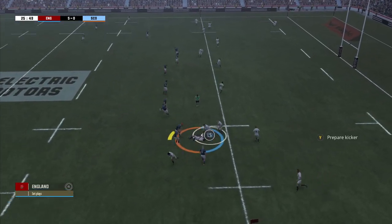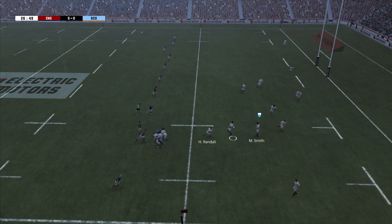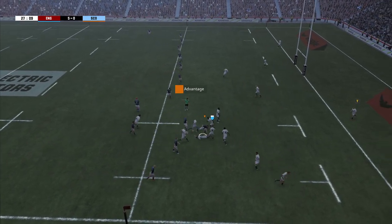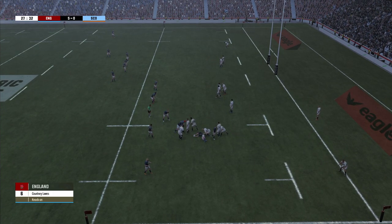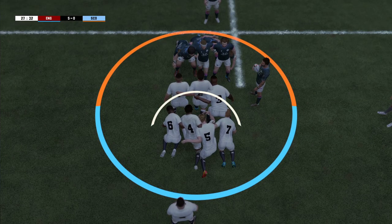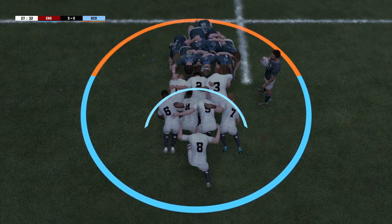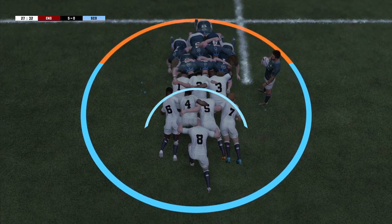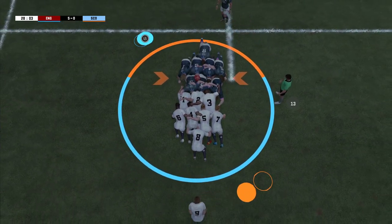Marcus Smith dropping back in the pocket. There's a terrible misjudgment there from Courtney Laws — sorry, I thought it was the lock — who runs in right in front of the ball and just misreads that pass completely. Tries to leave it alone, comes off his chest, given as a knock-on. Scotland have a great opportunity here for a very attacking scrum in the England 22. We're going to have to see a very good scrum from England here to regain a bit of composure.